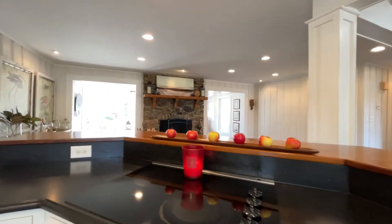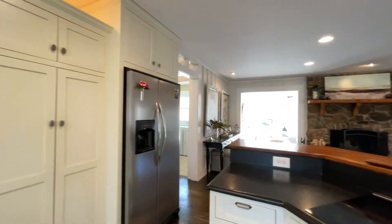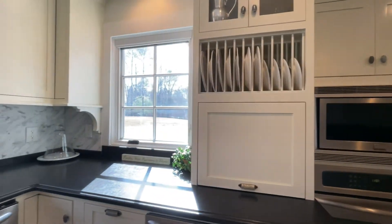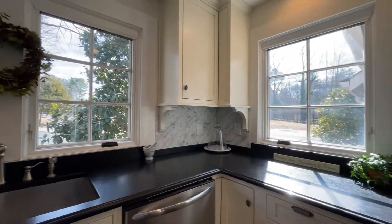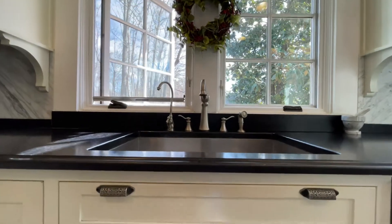The details — look at that fireplace, so beautiful. The sunroom in the back is full of sunshine, and then you've got these gorgeous inset cabinets. Look at the details like the knobs. That's so cool.